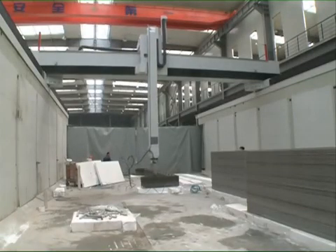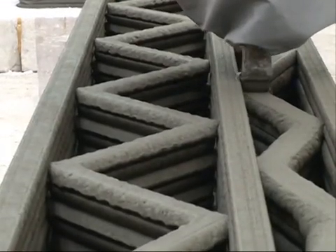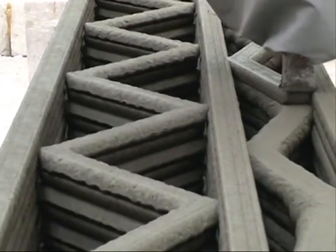However, technological limitations prevented the buildings' roofs from being printed. The buildings will serve as offices at a high-tech industrial park in Shanghai.